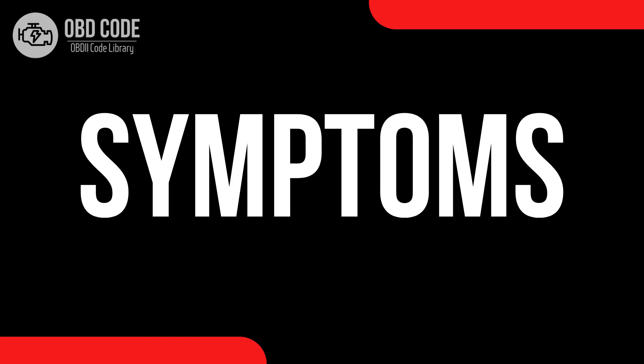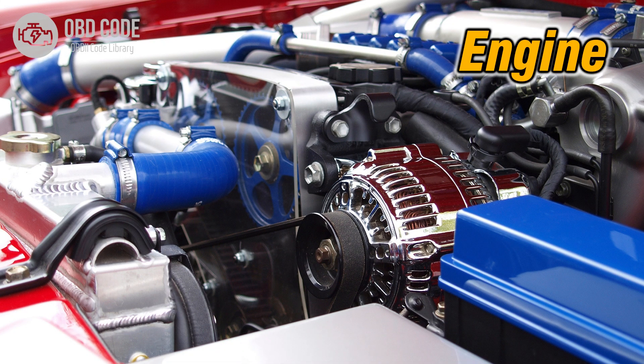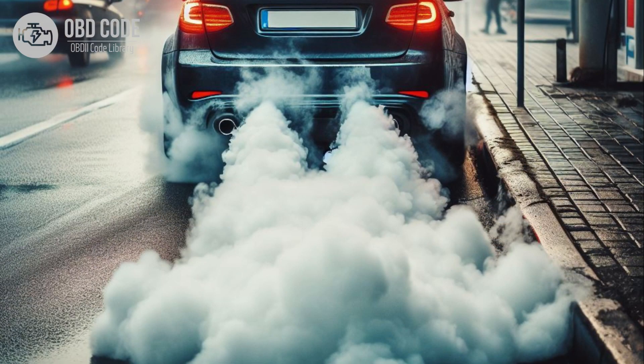Code symptoms P0546: 1. Check engine light (CEL) illumination on the dashboard. 2. Decreased engine performance and fuel efficiency. 3. Rough idling or stalling. 4. Increased emissions.